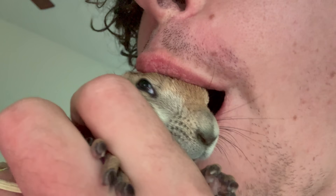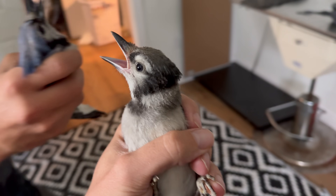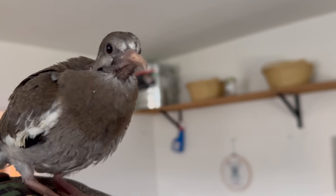Good morning, everybody. Welcome back to the Urban Rescue Ranch. Today, we're going to be moving these cringe-a-a birds out to the flight pen because they're finally old enough.